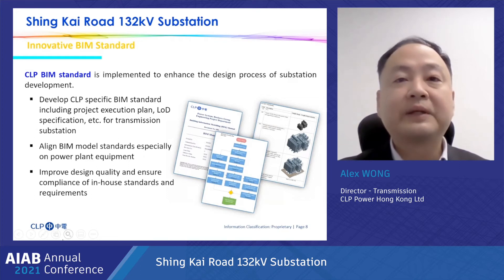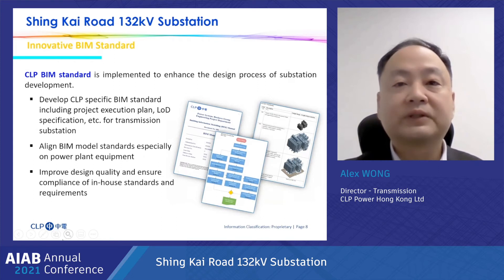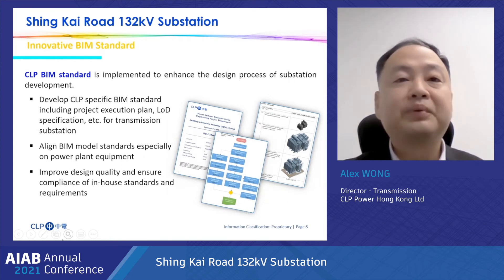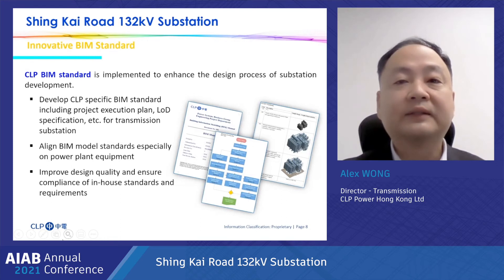We developed CLP-specific BIM standards, including project execution plan, LOD specification, and others for the transmission substation and power plant equipment, and implemented them at St. Cairo substation. With the use of CLP standards, it improves design quality and ensures compliance with in-house rules, standards, and requirements.